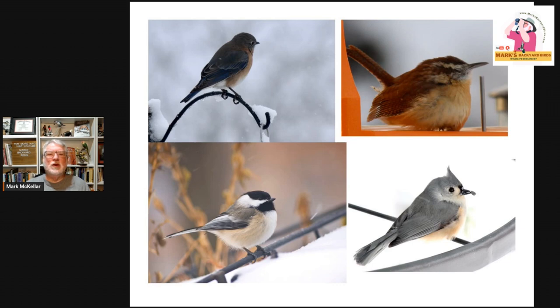Right off the bat, who are the winter roosters that we can help in our backyards? Some of the most popular ones are known to use man-made structures to sleep at night and protect themselves against weather. In this photo, we have the eastern bluebird in the upper left, the Carolina wren in the upper right, and a black-capped chickadee and tufted titmouse. Members of these families are known to use structures to sleep in at night and to stay warm.